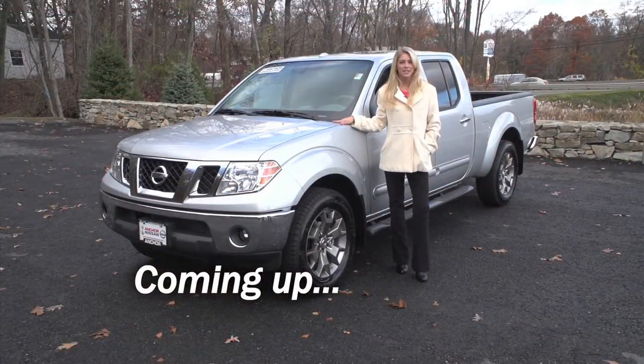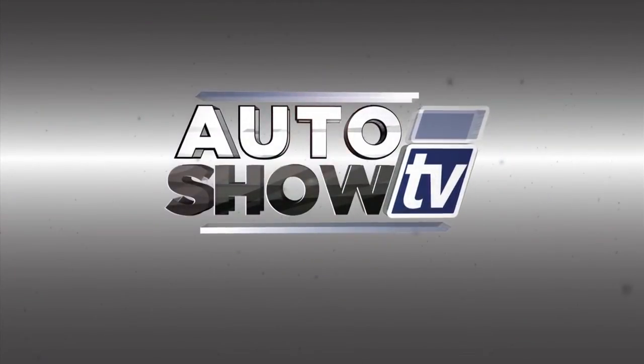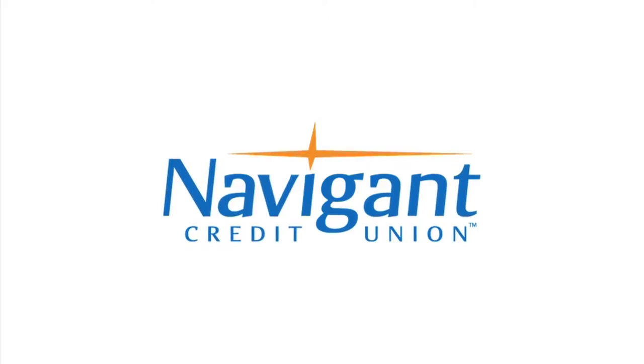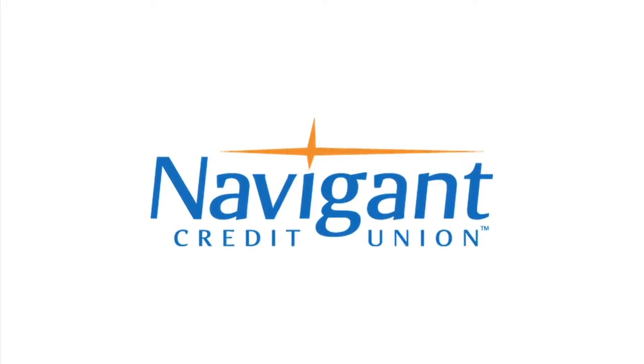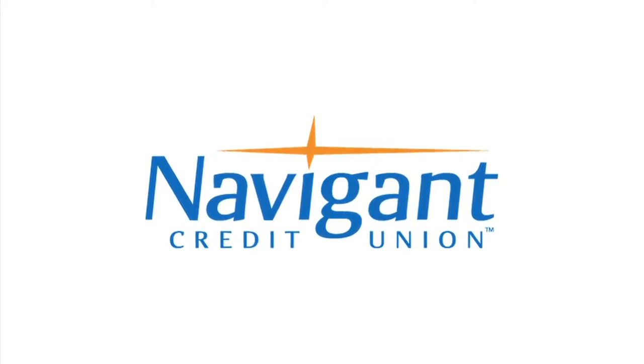Next, the new 2015 Nissan Frontier from Anchor. You're watching Auto Show TV. The official auto loan provider of Auto Show TV is Navigant Credit Union, for all your new, used, and classic car and truck financing needs.